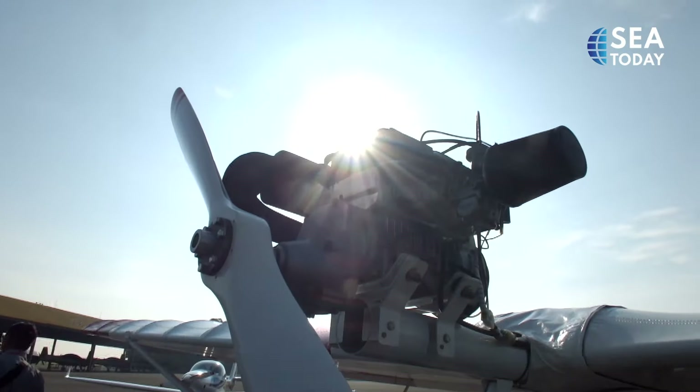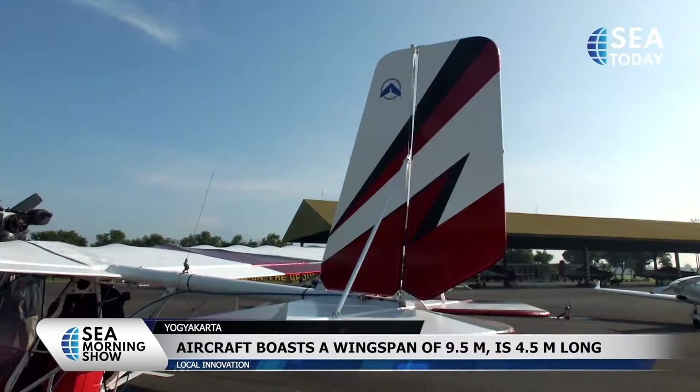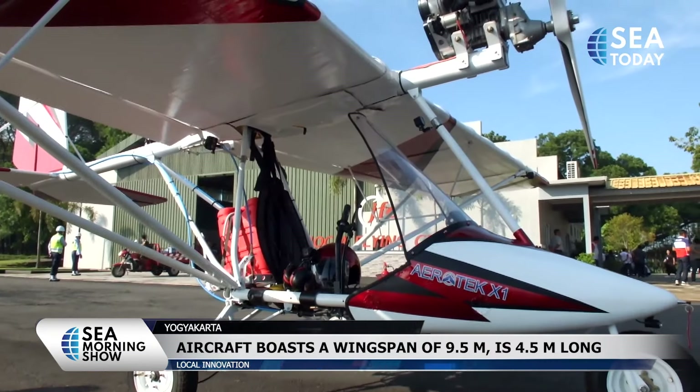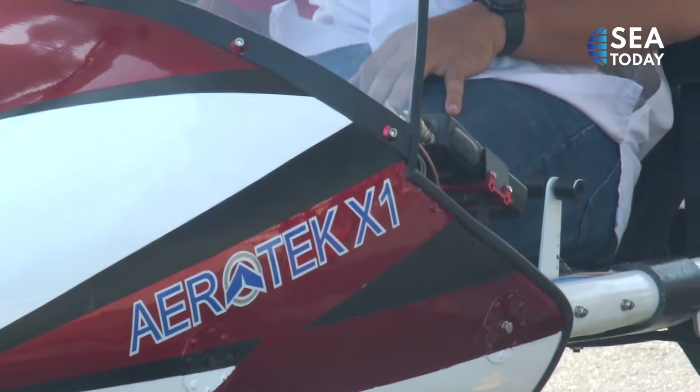The single seater has a wingspan of 9.5 meters and is 5.5 meters long. Base Commander Air Commodore Deddy Susanto said the aircraft boasts 85% local components. Only the engine and some navigational equipment are imports.